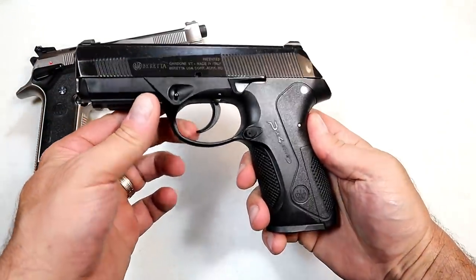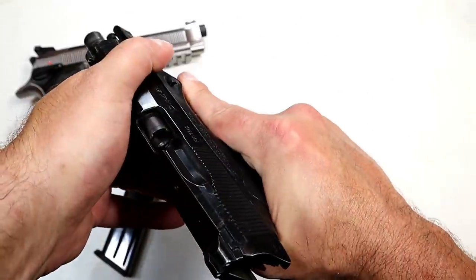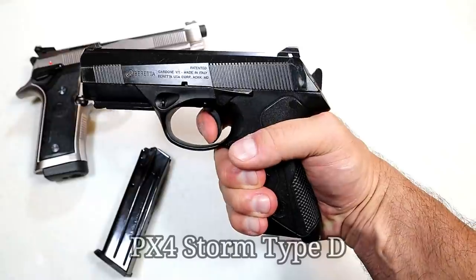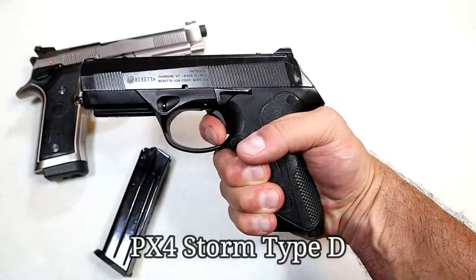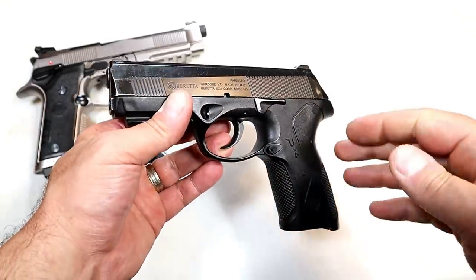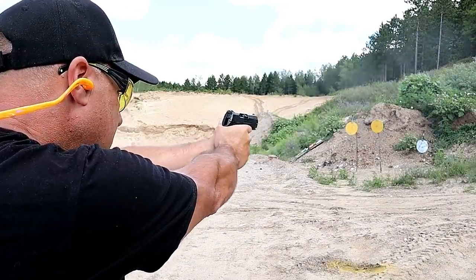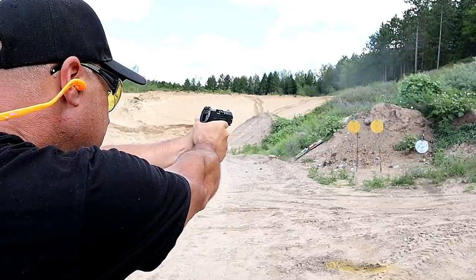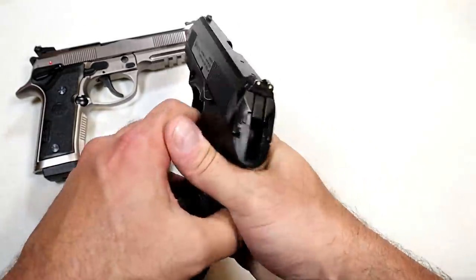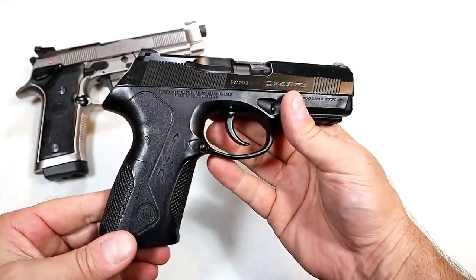Over here we've got the PX-4 Storm. I picked this up used for about $325. It does have 17-round mags and a rotating barrel, which is what the PX-4 Storms are known for. This one is double-action only — heavy, maybe an 8.5-pound trigger pull in double action. It's discontinued, but it does have front serrations. The PX-4 Storm models are very popular; most commonly you'll see the double-action/single-action version, but this is double-action only. I took it to the range and it performed really well — the rotating barrel makes for a softer shooting pistol.